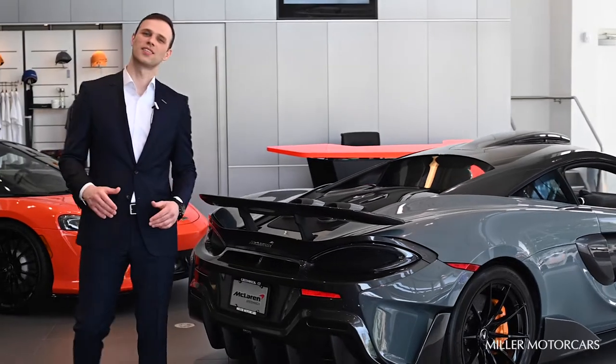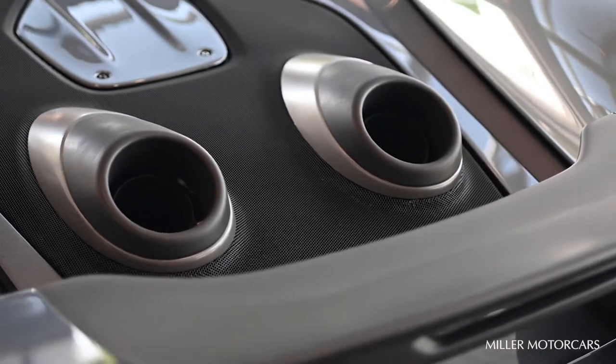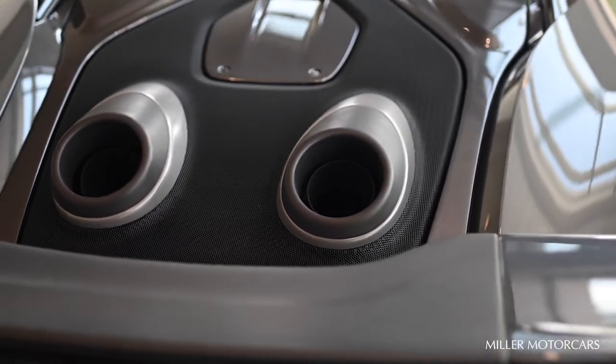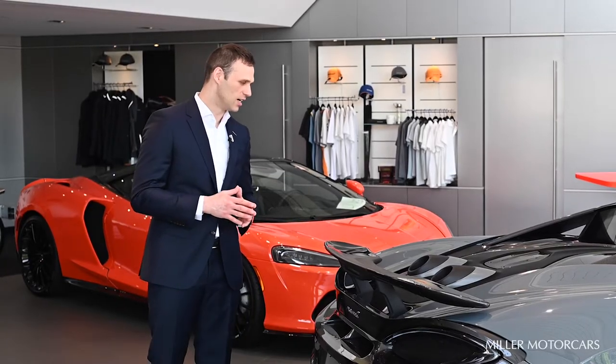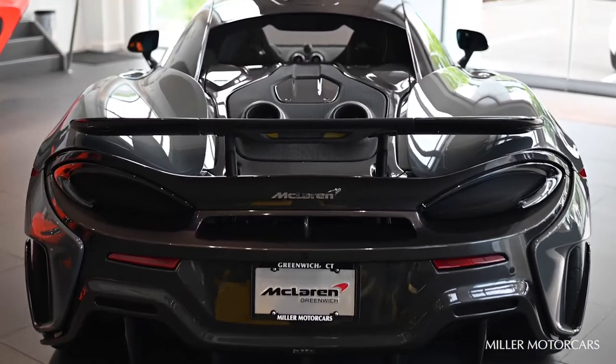One of the most special features of the 600LT is its new top-exiting exhaust, inspired by the McLaren Senna. This setup is fully stainless steel and is a much shorter exhaust compared to the 570S, which contributes dramatically to weight savings and also positively affects the aerodynamics of the car.